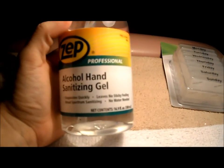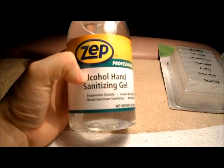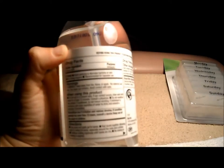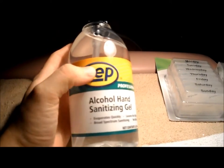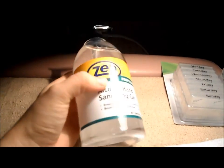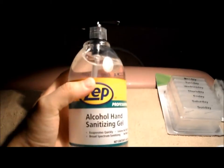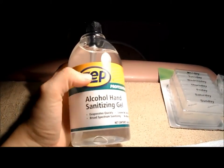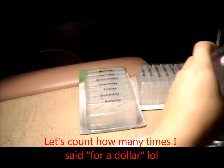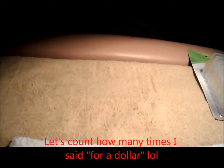I found ZEP hand sanitizing alcohol gel, and I know ZEP is a really expensive professional brand. This is 16 ounces — I've seen this brand at Home Depot. I bought two of them for a dollar each. You could use this for yourself or for your clients before you start working — that's a great find.